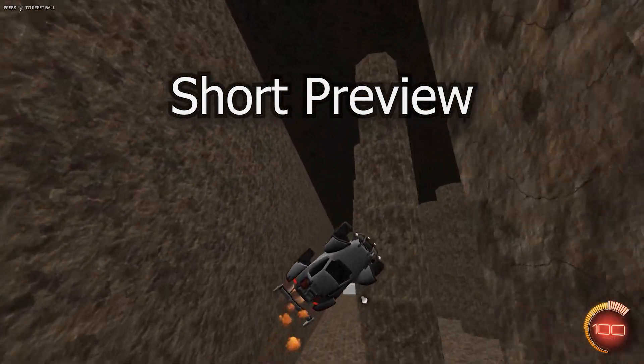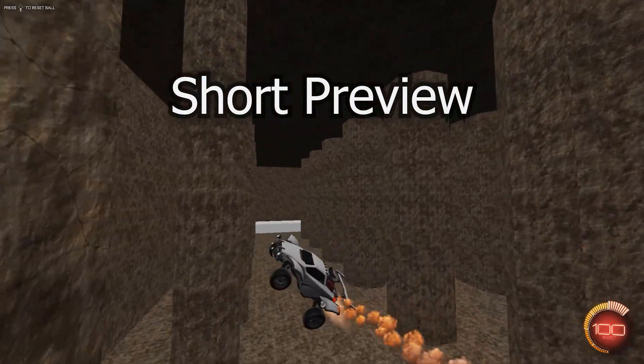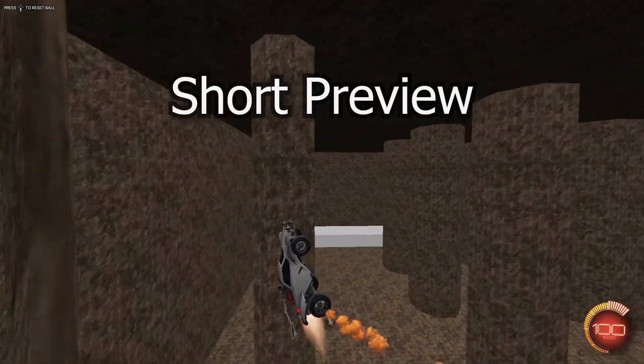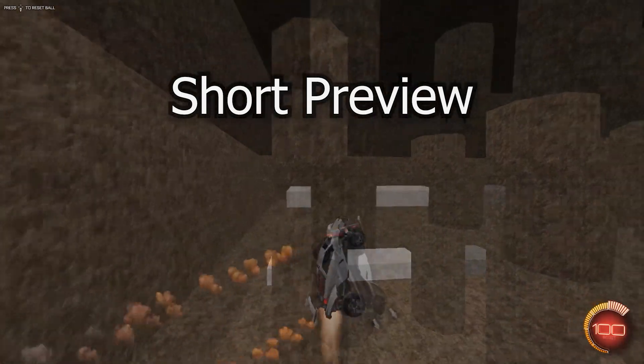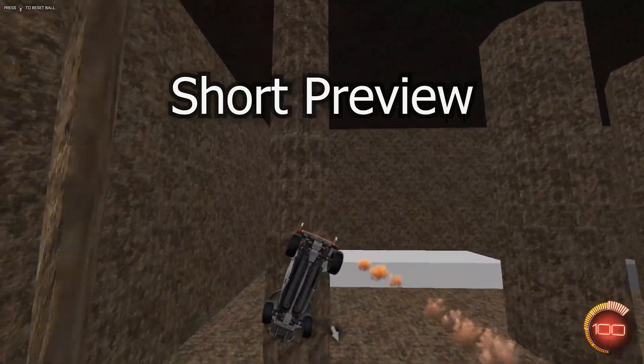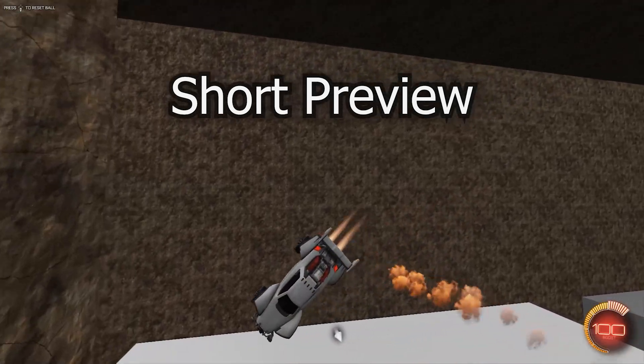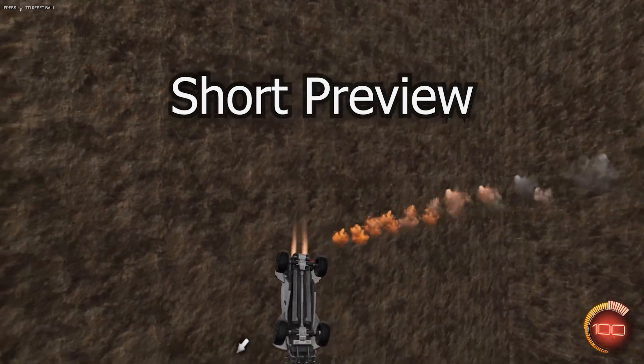Hey everyone, this is Badboogle, and on this channel we look at ways that psychology and philosophy can help us get better at Rocket League. In this video, we're going to be taking a look at some drills I've been doing to really work on the fundamentals that I just haven't been able to get down over my long experience with this game.